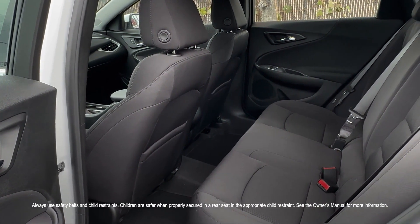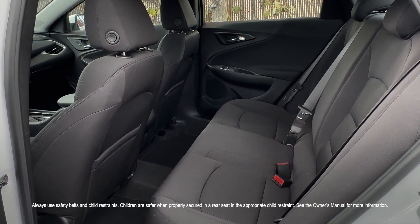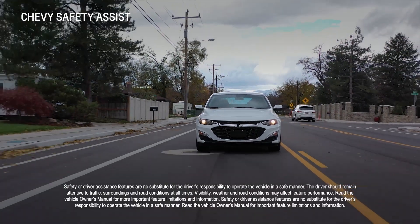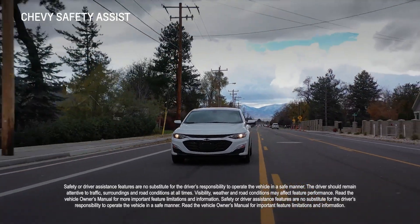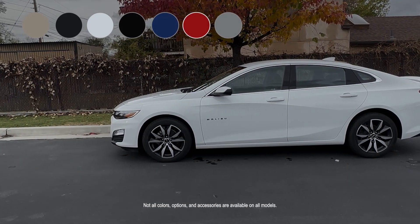All Malibus come with 10 airbags, a high-strength steel frame, electronic stability control, and four-wheel anti-lock brakes. Chevy Safety Assist adds features like automatic emergency braking and lane keep assist with lane departure warning.